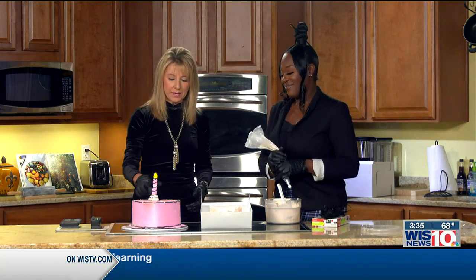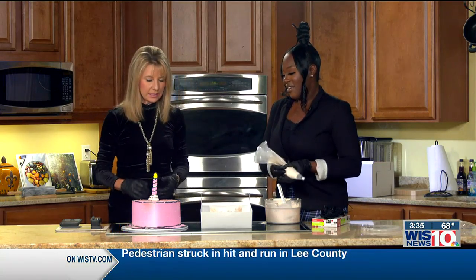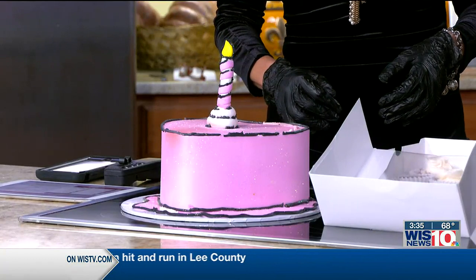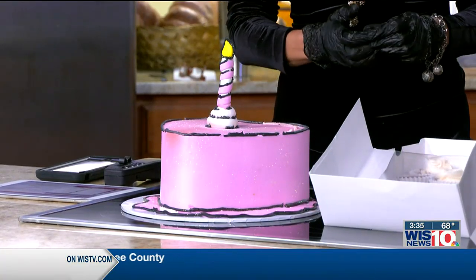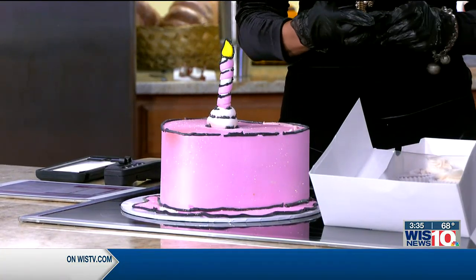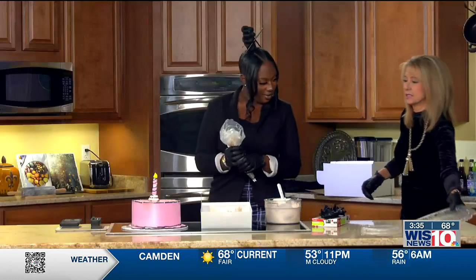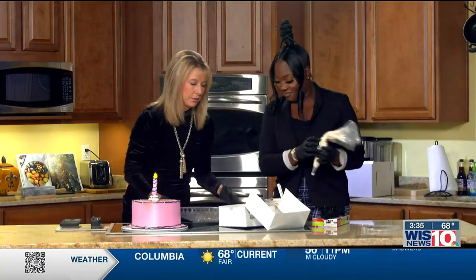How did you get that so flat and smooth on there? One of the things I teach in the class is how to make your own icing — you couldn't get this with a store-bought icing. This is a crusted American buttercream.